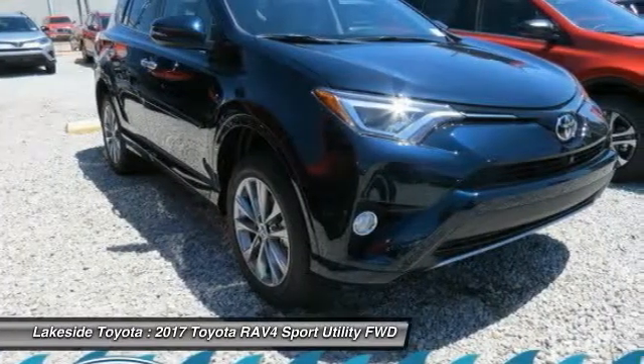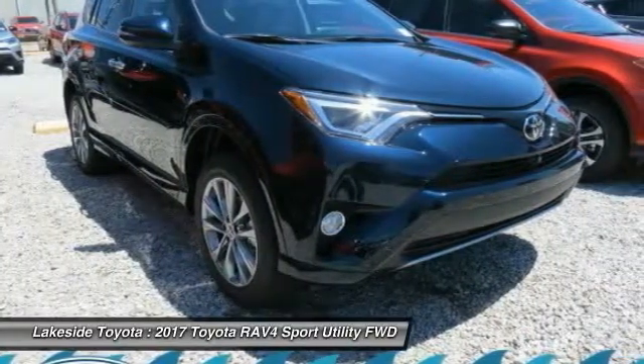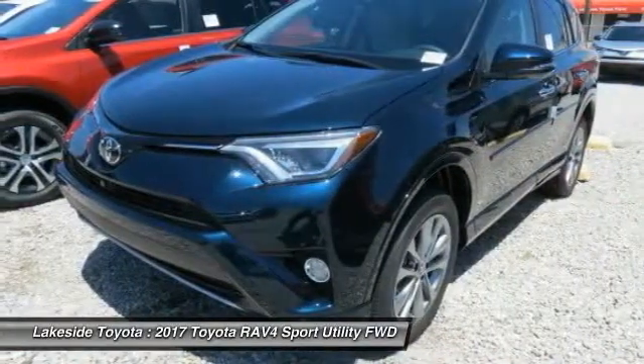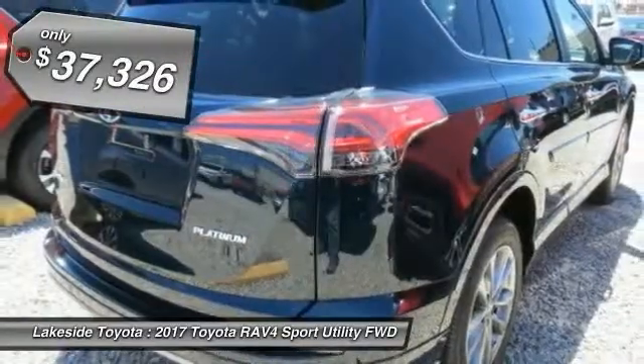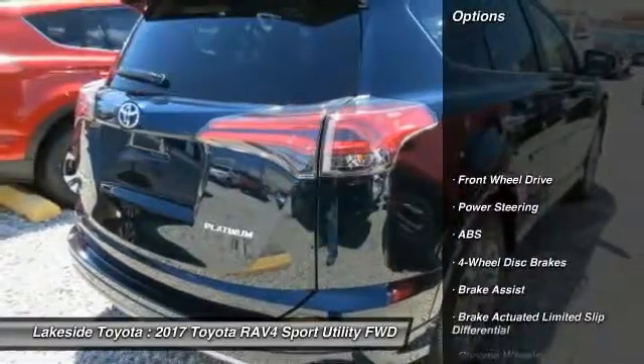The RAV4 is one of the most fuel-efficient SUVs in its class. Versatile and efficient, the RAV4 mixes the comfort and drivability of a sedan with the benefits of an SUV. This highly evolved, well-packaged crossover SUV lets you have it all and is priced below $40,000. Here are some of this vehicle's great options.